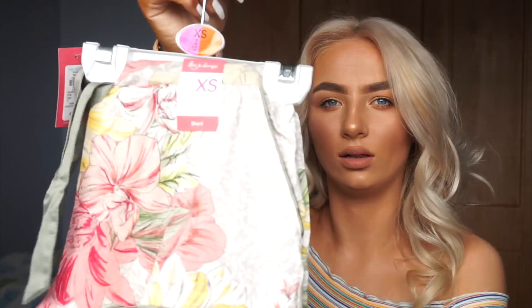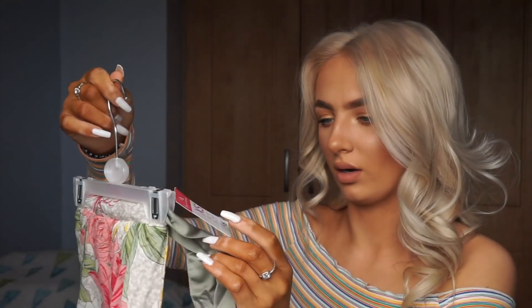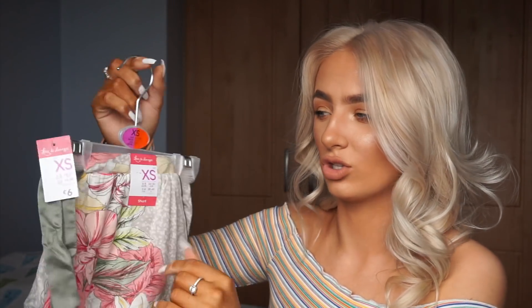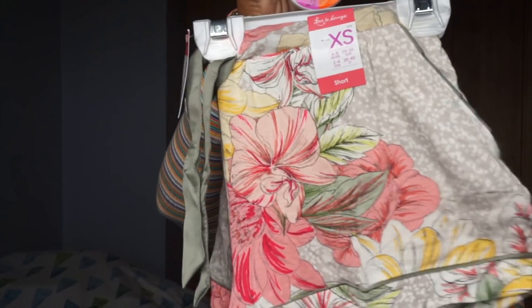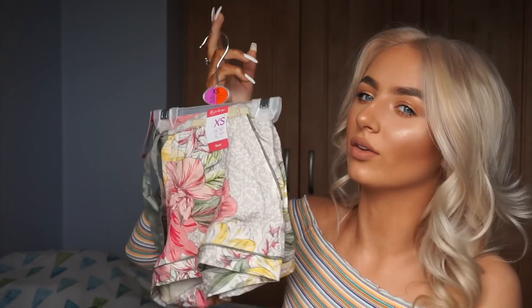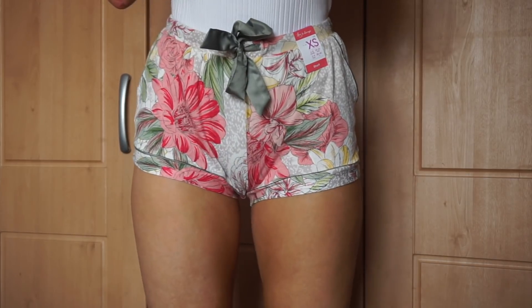I then got these little pajama shorts. I got them in an extra small, which is a six to eight, and they were six euro. I love the pattern — they were just cute. They have a ribbon tie waist which I really like.